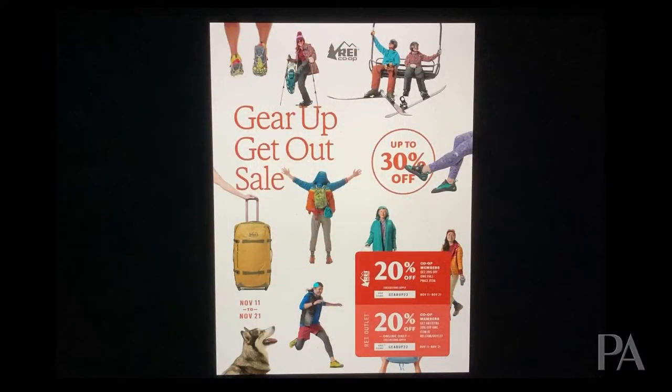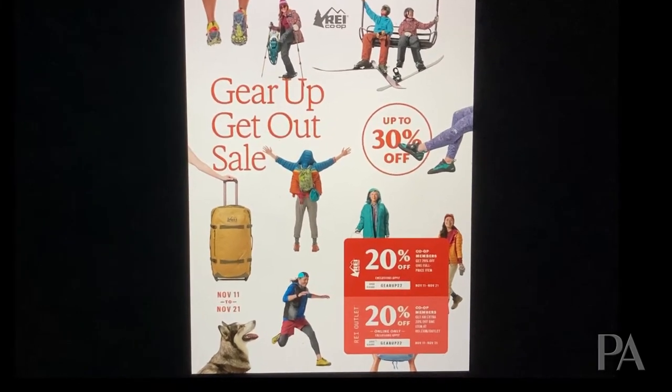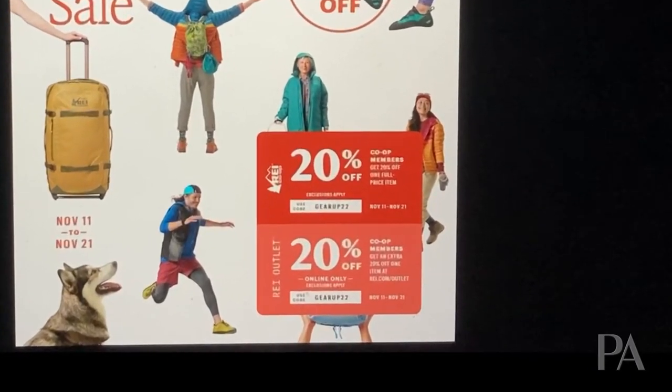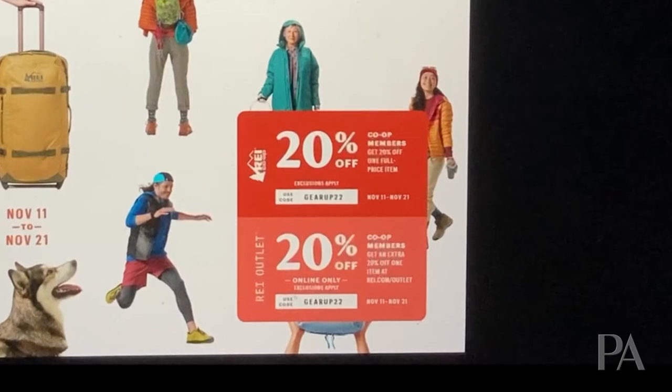You should get one of these catalogs in the mail, or at least by email, and it'll look like this. If you didn't get one, I'm going to link below to where you can find this catalog online, which is essentially the same thing. Now one of the things that makes this such a good sale is there are two coupons on the front. One of them is 20% off any item in the store that is not on sale. So if there's something you've been saving up for or wanting that never goes on sale, this is the time to buy it and get 20% off.